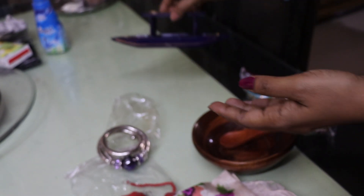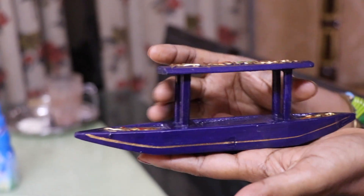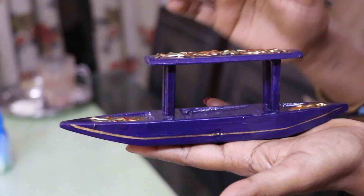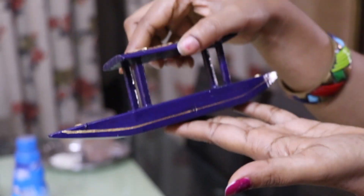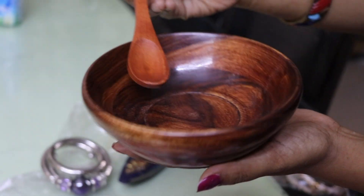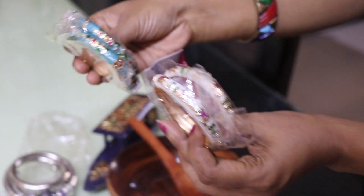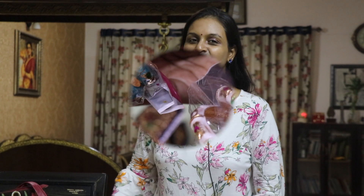This is a handloom — this is a cashmere, very traditional. Doll Lake video, this is a boat. This is a very famous tourist spot. This is a wooden bowl. This is a wooden bowl and a spoon. This is a cashmere very special item. This is bangles.